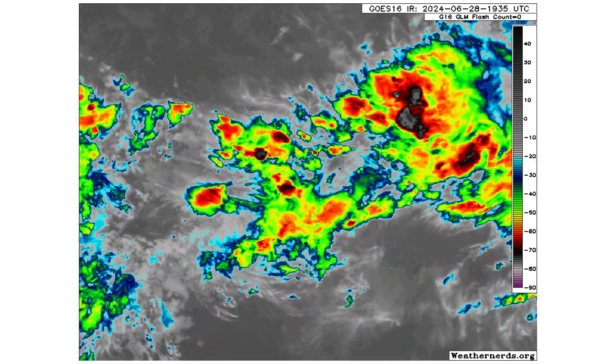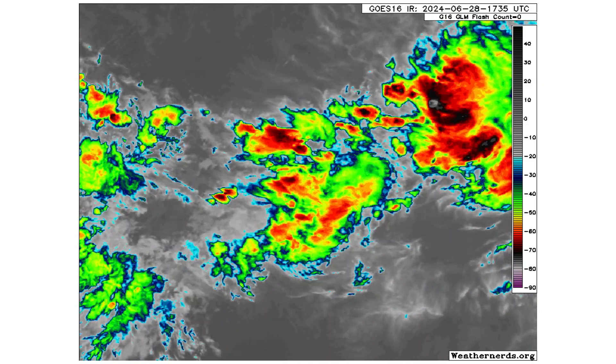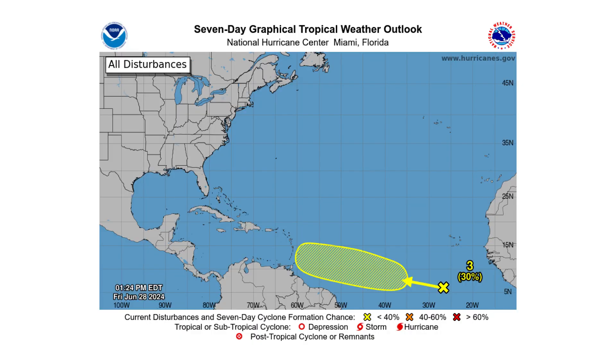Here's our third tropical wave behind Tropical Depression 2. This is now Disturbance No. 3 that we're monitoring. It's got a 0% chance over the next two days, but a 30% chance over the next seven days, right behind TD2. So it could be a back-to-back 1-2 punch for the Caribbean if this one develops.